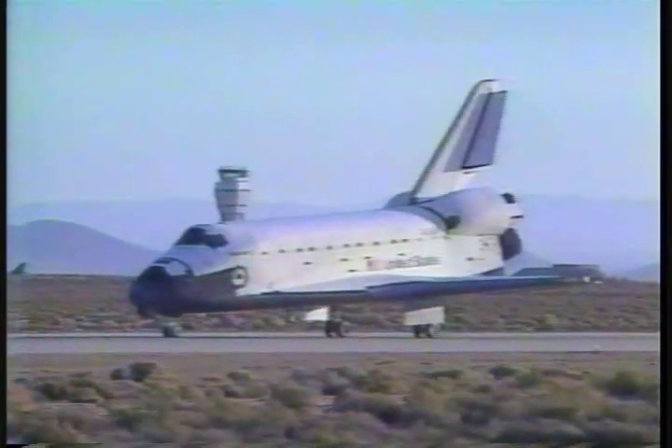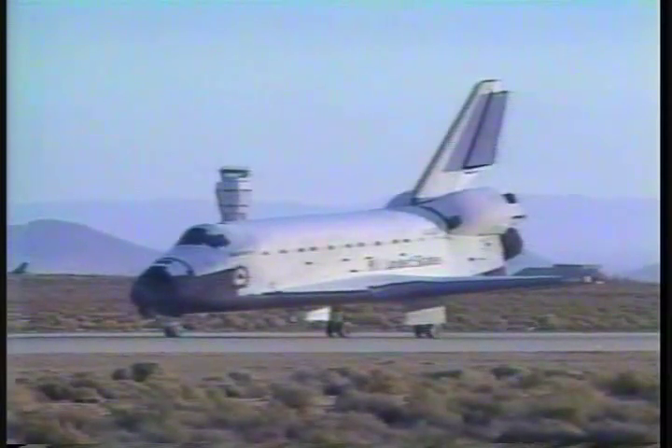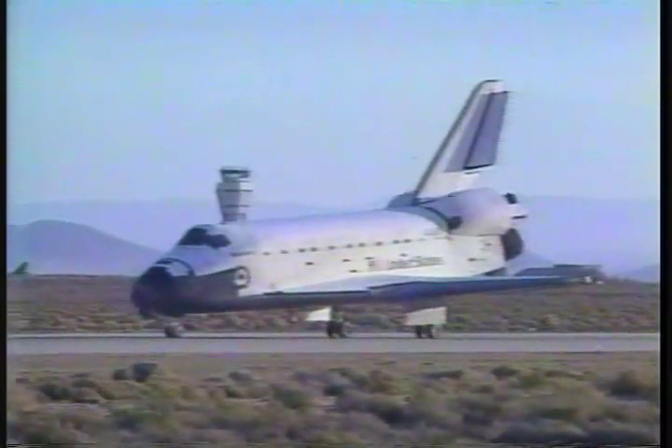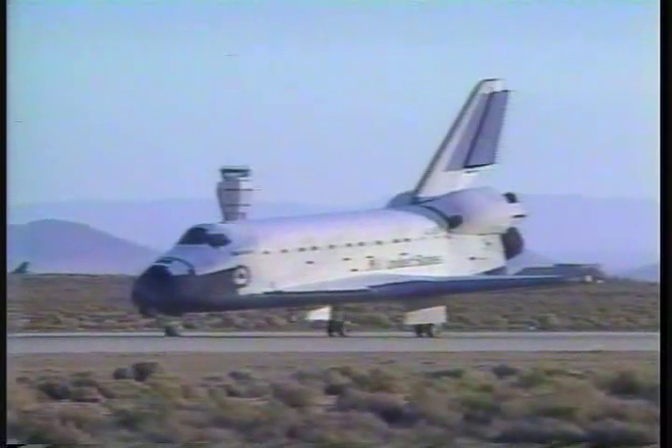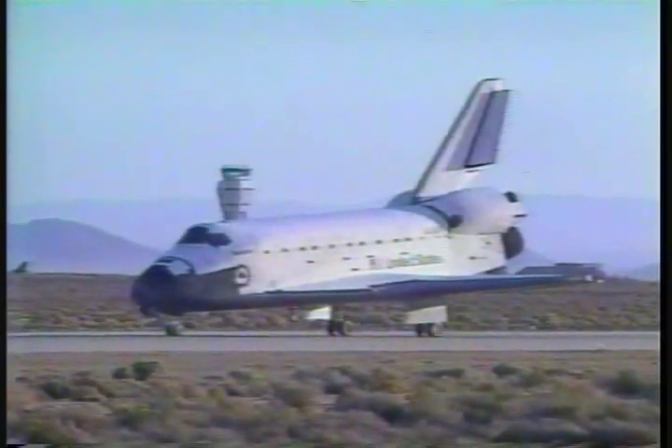We'll stop. Houston, Discovery — we'll stop. Roger that, Discovery. Welcome back. Congratulations on a super mission. And the world is looking forward to reaping the benefits of your good work over the next 15 years. Welcome back, guys. And we have no post-landing deltas. Thank you, Steve. And we sure enjoyed it also. It was great fun! It sure looked like it — it was great fun!